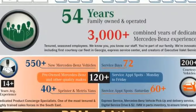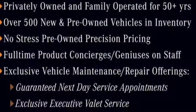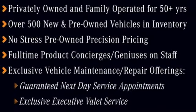Edmunds.com notes its meticulous construction and engineering, refined ride and handling. Get the best, get Mercedes-Benz. Experience it for yourself today.